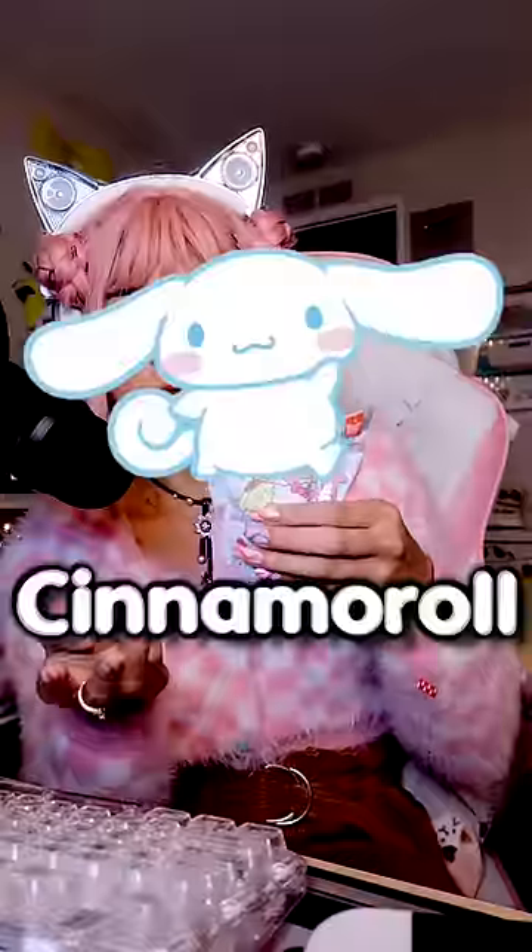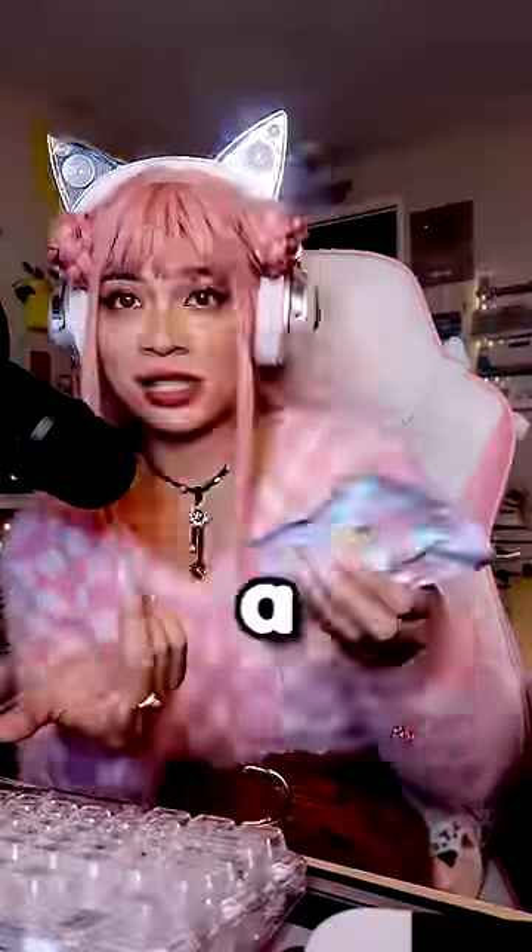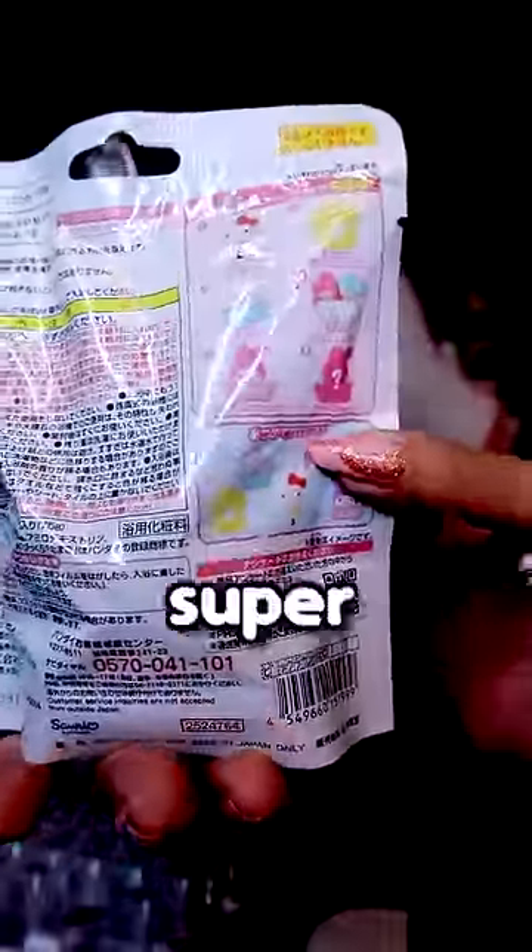So there's Hello Kitty, there's Pom Pom Purin, there's Cinnamoroll, there's Little Twin Stars, My Melody, and a secret character. They're either holding a bathtub or like a bath toy. It's super cute.